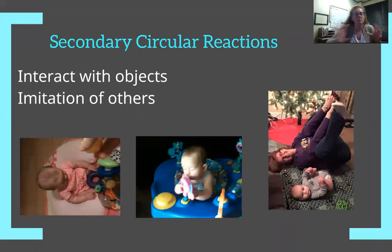Secondary circular reactions can be thought of as how 'me' interacts with something else — extending the circle beyond just myself. Now you can see they're reaching for objects and not only just reaching for them, but able to grasp them and manipulate them. They're making faces at people and watching people's reactions. They copycat a lot, so this is where it starts to be important to be cautious of the words you use around kids.